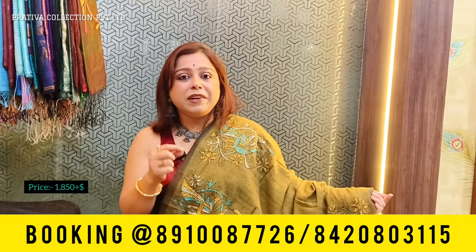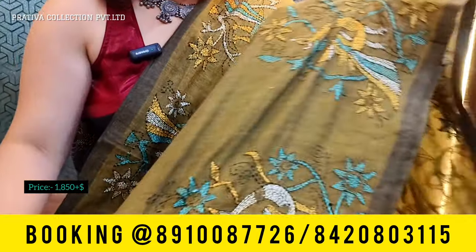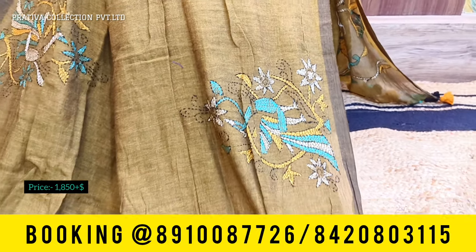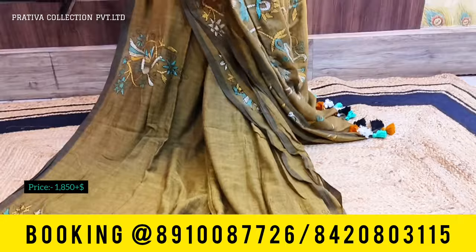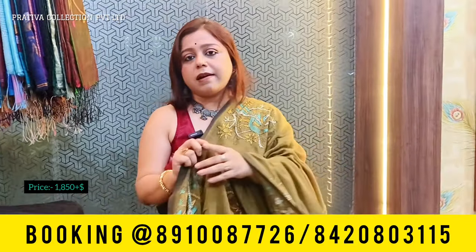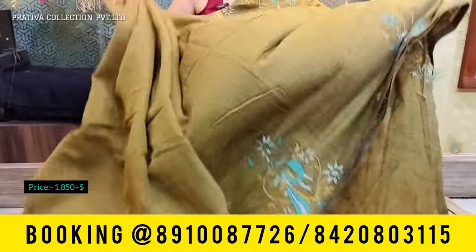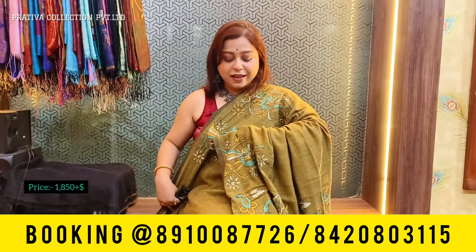This one is a beautiful mehendi green katha stitch saree. The borders have beautiful katha work done in white, mustard, turquoise, and black. The pallu also has beautiful katha work with beautifully done pom-poms. These are regular wear sarees — best for people who need to wear sarees to offices, very comfortable and elegant. Price for this one is 1850 plus shipping.